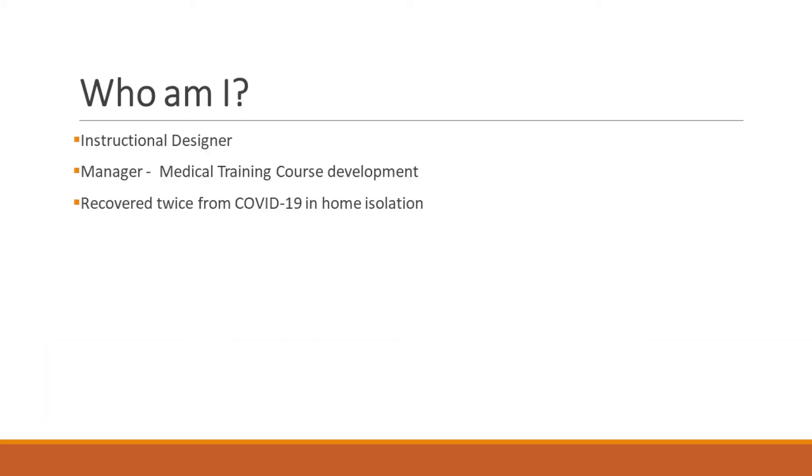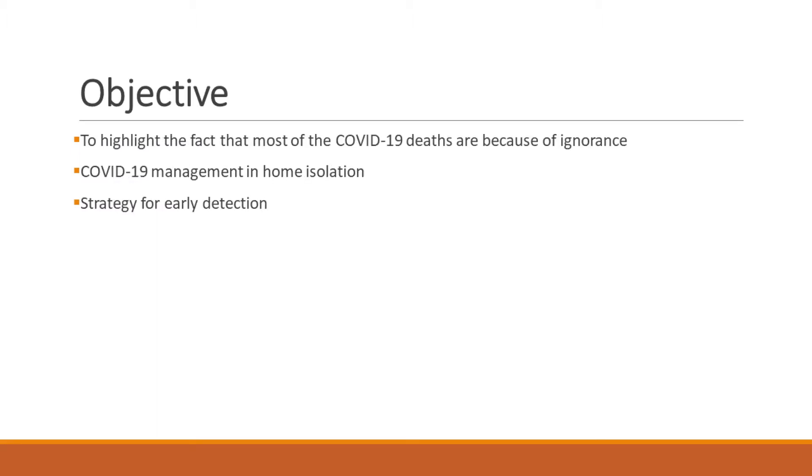Hi, I'm an instructional designer who creates medical courses. This study is on me because I have been diagnosed positive twice in the last one year. Unfortunately — and fortunately — I have recovered pretty fast without any complications. This video is intended to make the audience realize that most COVID-19 deaths are because of ignorance and overconfidence in one's own immunity. People who stayed around COVID-19 patients and survived did so because they took precautions in time, did the right treatment, did not panic, and assisted their body to heal rather than putting it under more stress.